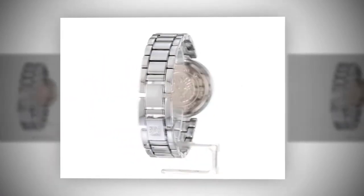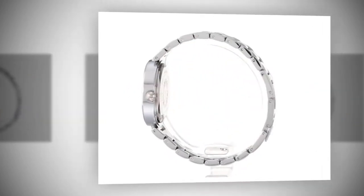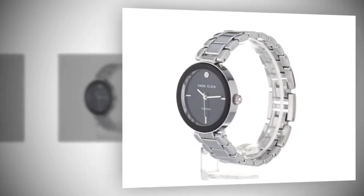Whether you're a classy lady who enjoys luxurious timepieces, or you're an outdoorsy kind of girl, our Best Women's Watches Under $100 list has it all. Check out the description.